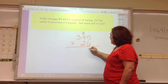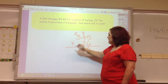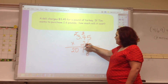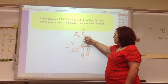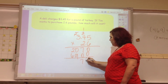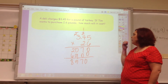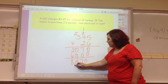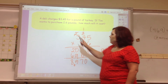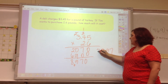6 times 5 is 30; 6 times 4 is 24 plus 3 is 27; 6 times 3 is 18 plus 2 is 20. Then place-hold with a 0: 2 times 5 is 10; 2 times 4 is 8 plus 1 is 9; 2 times 3 is 6. Adding gives a total — then I place the decimal: three decimal places gives $8.97. Estimating: 3 times 3 is 9, which is very close. So $8.97 is my final amount.